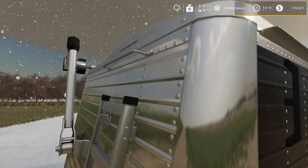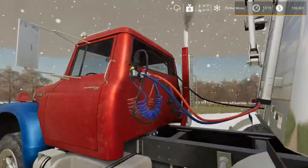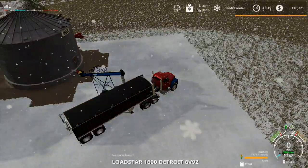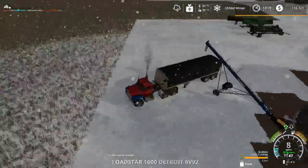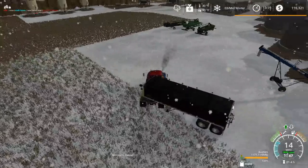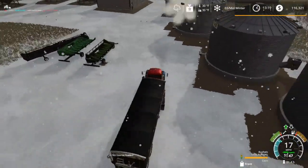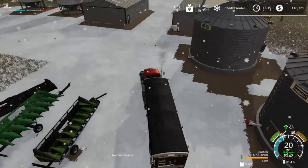We'll go ahead and close this tarp — we've got an auto tarp system in here. I'll go ahead and run this last load of the day to the elevator — or of the video, I guess, but I'm just going to refer to it as the day.